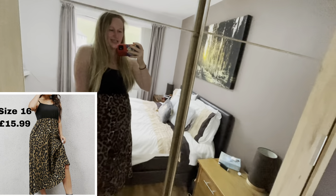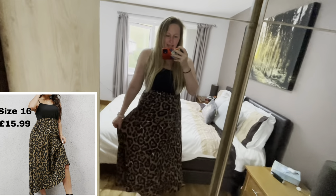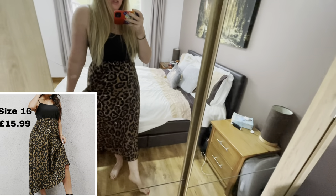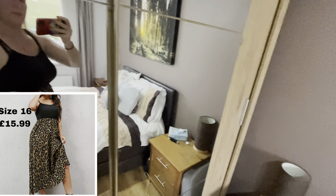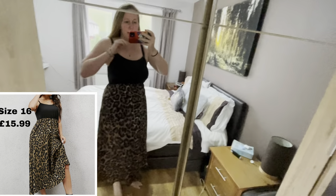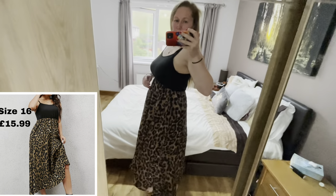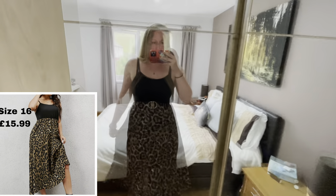So this is the cami dress. I really like the skirt — I think it's really flowy, and with some little flip-flops in summer this would be really nice. I'm not 100% sure about the top; I just think it's a bit short to suit me. I'm going to try this with a belt — I do really like the skirt, so I'll just see what it looks like.